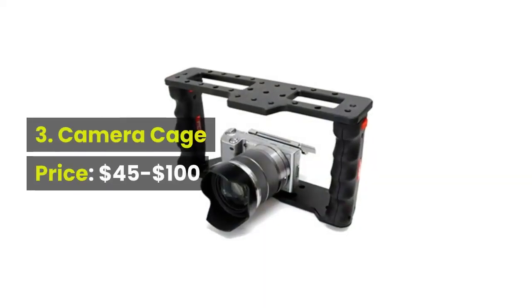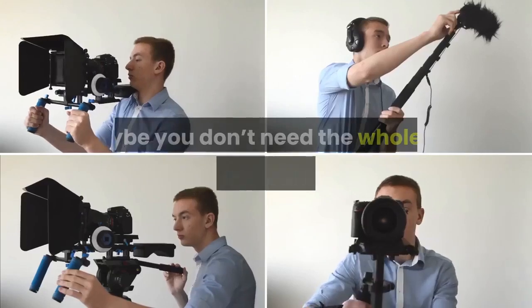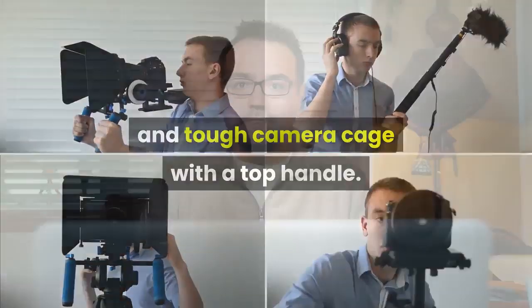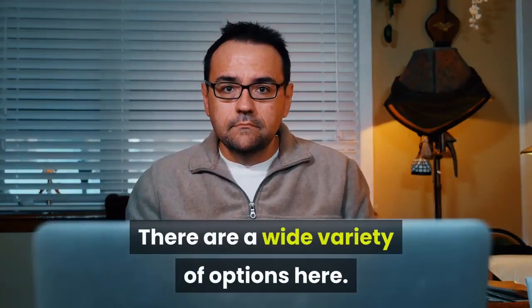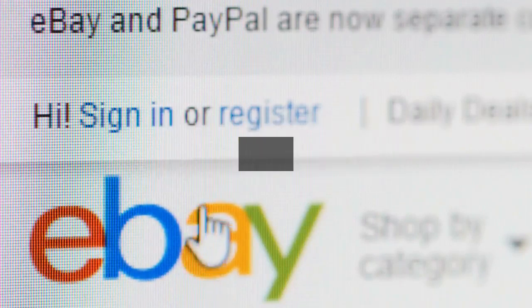3. Camera cage, price: $45 to $100. Maybe you don't need the whole rig and you just want a sturdy and tough camera cage with a top handle. There are a wide variety of options here. A simple search on eBay brought back a number of cages that are below $100.